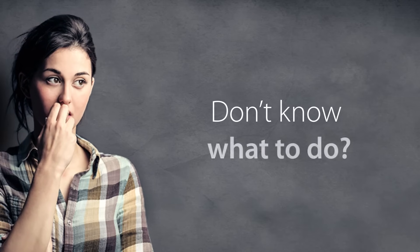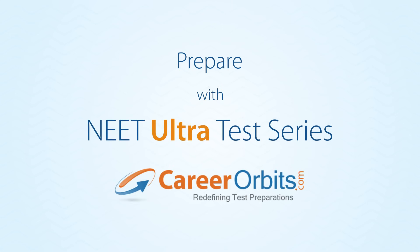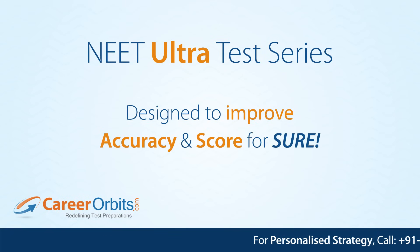Getting low marks in NEAT and not knowing how to improve? Prepare with the ultimate test series — NEAT Ultra Test Series by Career Orbits — designed to improve accuracy and score, for sure, the fastest way.